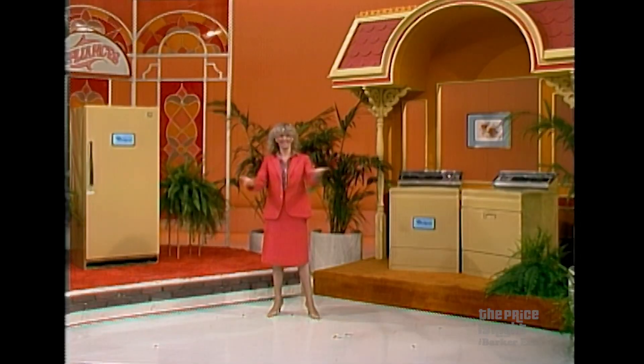Well done, Denise. Well done. Alabama should be proud of Denise. And we'll be back with another pricing game, but first we're going to do a little business with you.